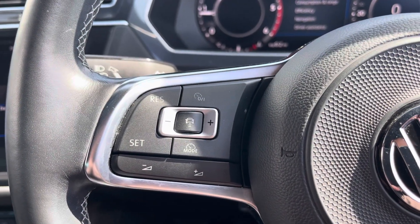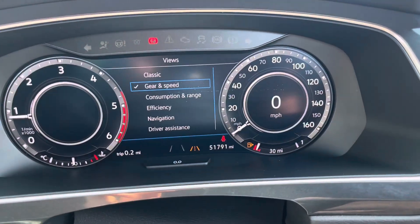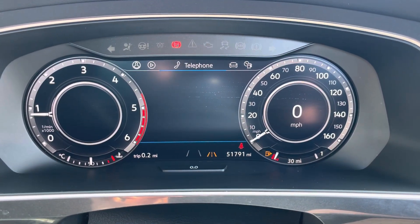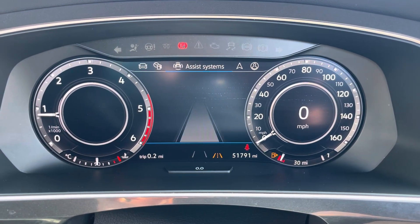The multifunction steering wheel features adaptive cruise control and controls for your digital cockpit display. Looking at that now, you can flick through some options that include audio, telephone, vehicle status, drive data, assist systems and navigation.